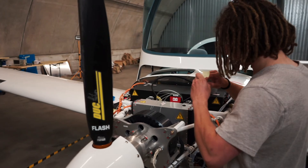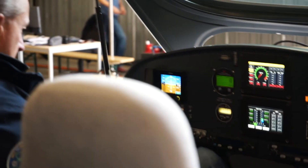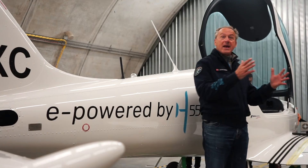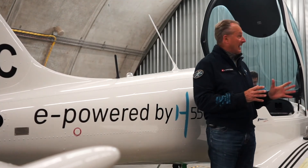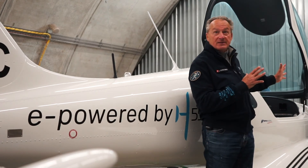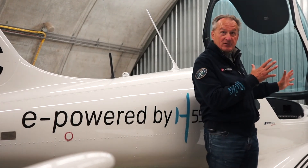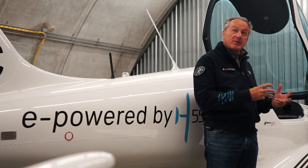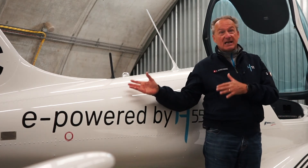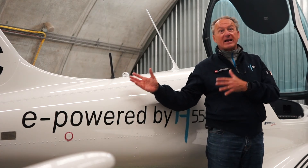That's electric motors, battery systems, and all the interface which is needed for the pilot to be able to manage, run, fly, and control this airplane. And what's even more important, this technology is going to be certified — tested and accepted by the authorities — to be able to sell this airplane to all the aeroclubs, to all the flight schools, first in Europe and then all over the world.